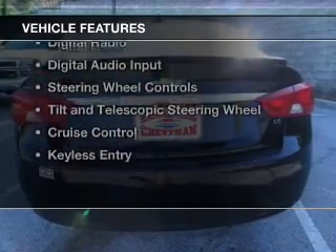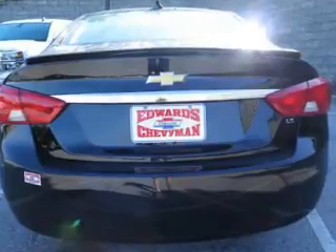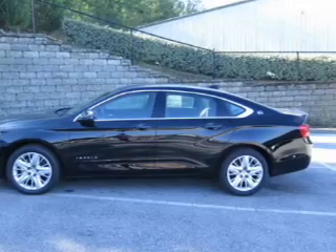The features include Internet connectivity, electric trunk, Bluetooth connectivity, Sirius XM satellite radio, digital radio, digital audio input, steering wheel controls, a tilt and telescopic steering wheel, cruise control, and keyless entry.